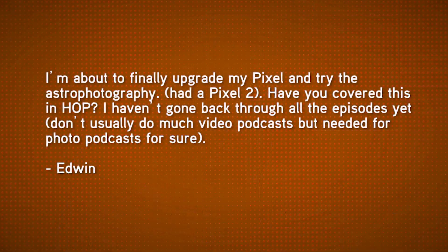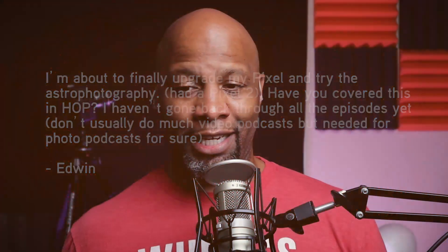The first message comes from Edwin. He says: I'm about to finally upgrade my Pixel and try astrophotography. I had a Pixel 2. Have you covered this in HOP? Edwin is someone I met many years ago in my smartphone photographer's community back on Google+. Great guy — good to see you, and I'm honored you're checking out my show here on TWIT.